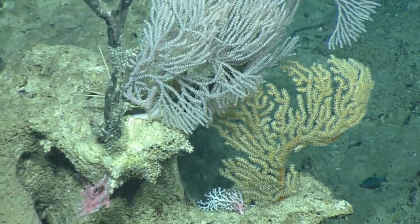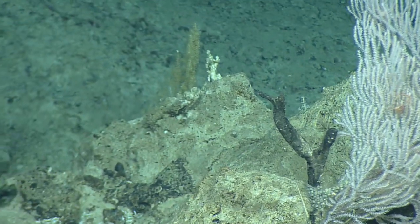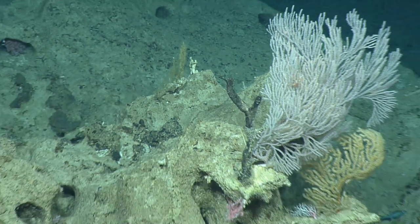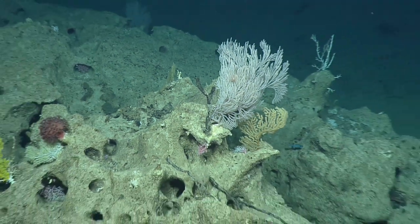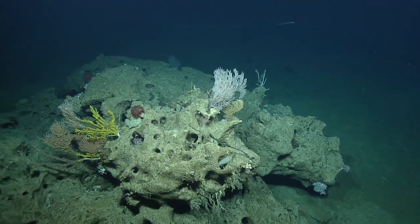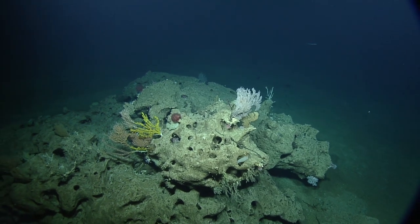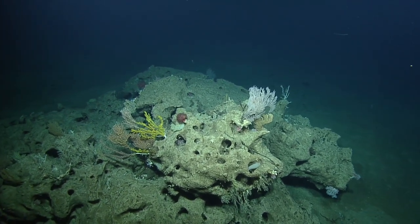It looks like precious coral at the bottom — some kind of stony coral. The white one looks like primnoid. The giant mushroom coral to the left, that red one — as we get shallower, I'm less and less familiar, but we can zoom in on that mushroom coral.